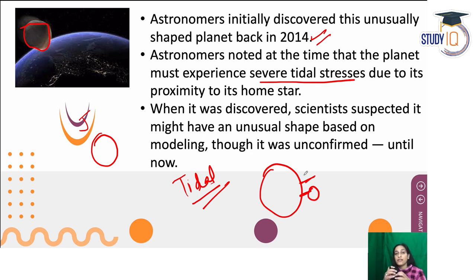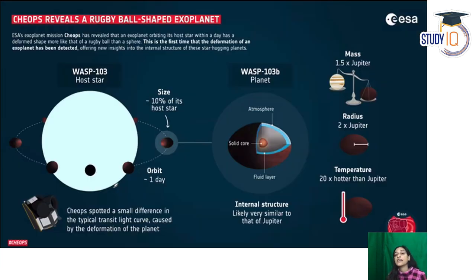The planet's shape has been distorted by these forces. However, this is not fully confirmed yet — these are scientific assumptions. Physics and experts are working to understand this. This whole mission is led by the European Space Agency.